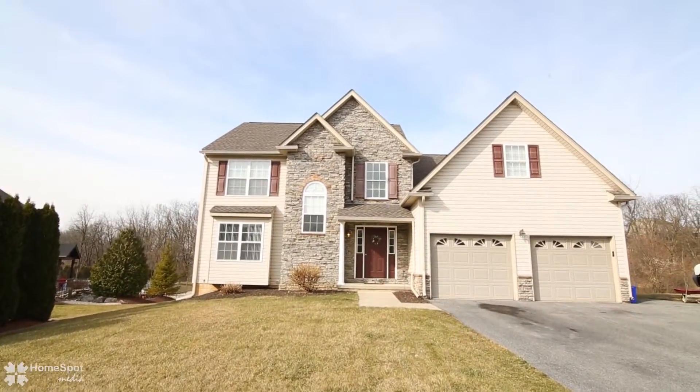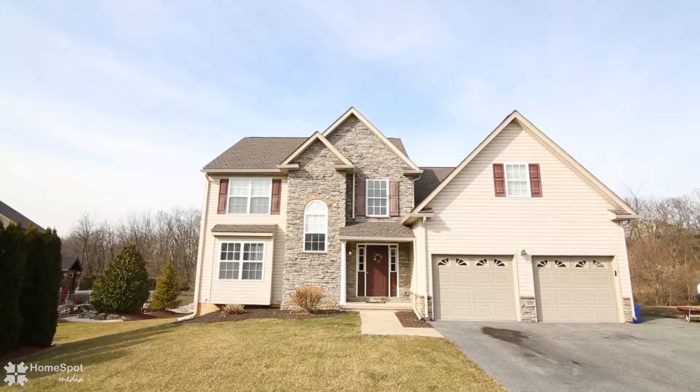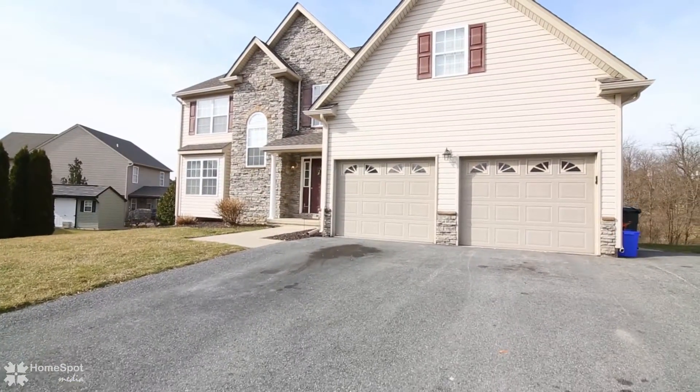Welcome to 302 Adriana Court, a charming two-story on a quiet cul-de-sac in Northampton School District.